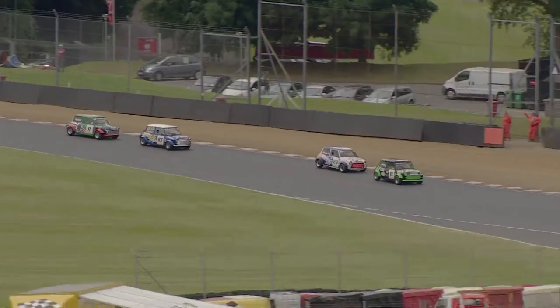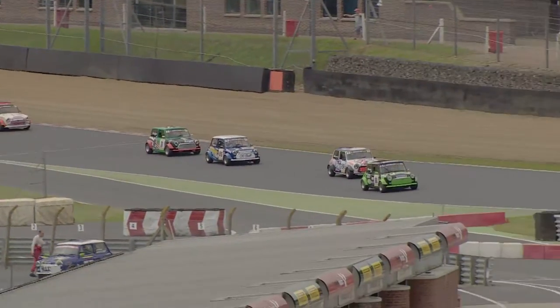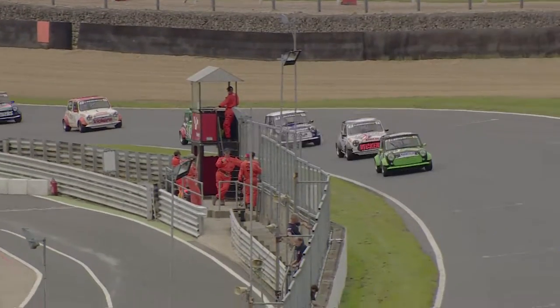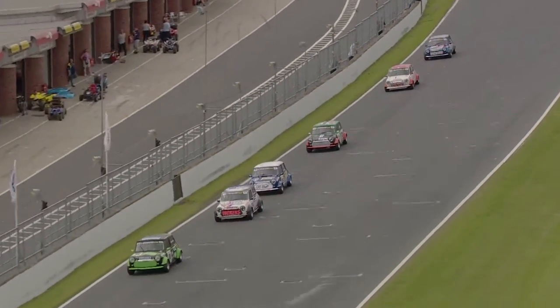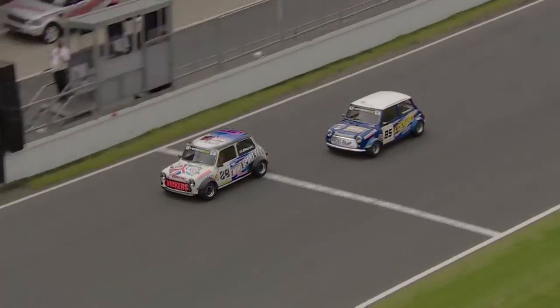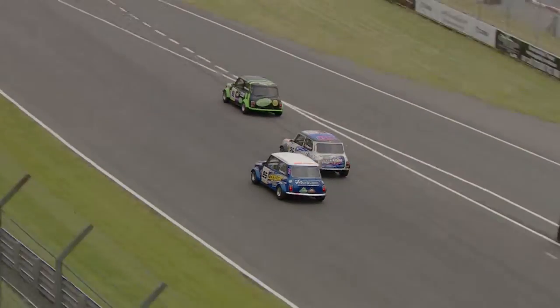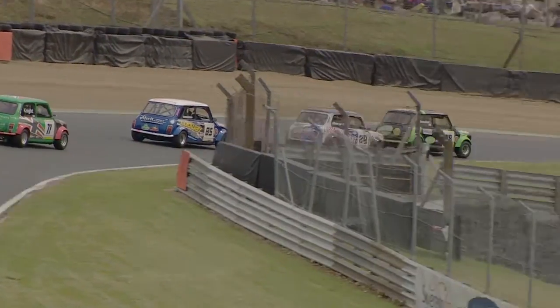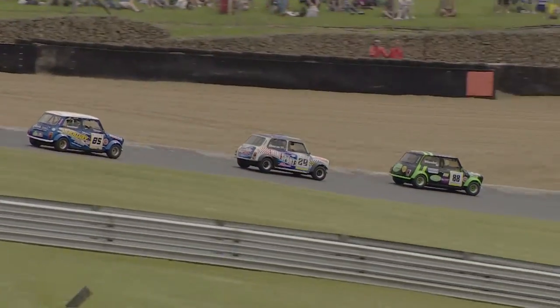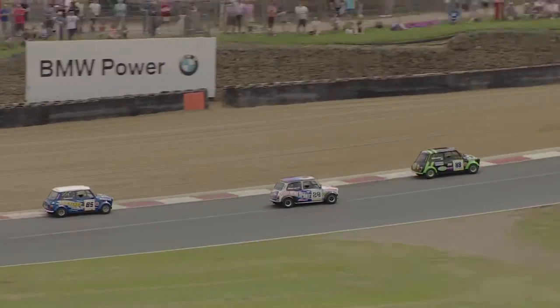Drew hugs the inside line at Clearways, trying to get every single ounce of pace as he comes out of Clark Curve down the Brabham Straight. But Summerhays is already in Drew's tail and looks to the outside of Dave Drew as they get on the brakes for Paddock. Again Drew just moves the car around, squirms on the brakes, and holds position.